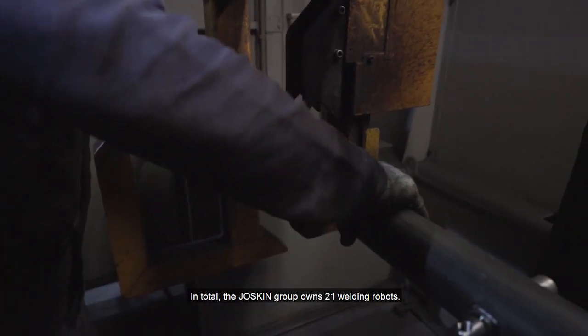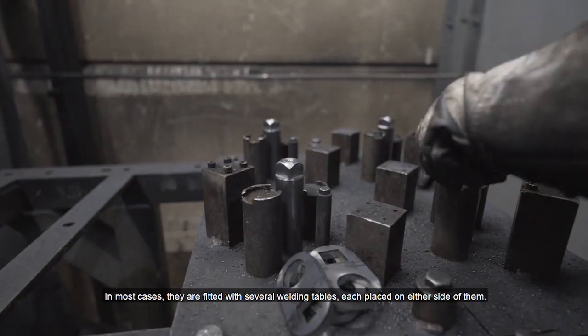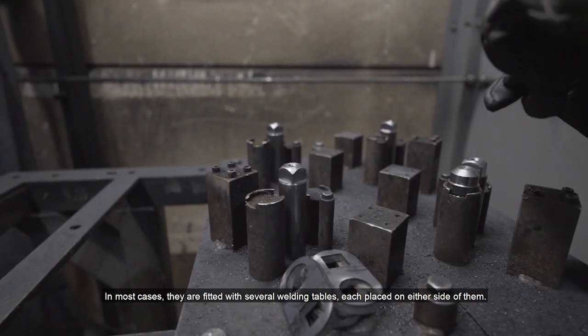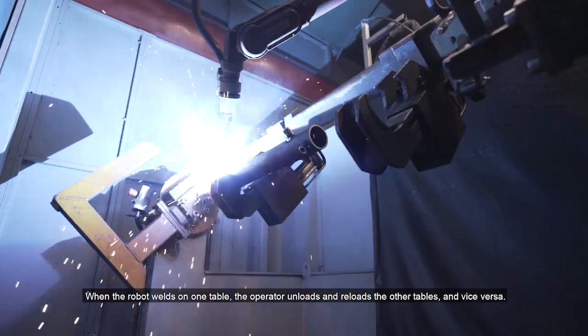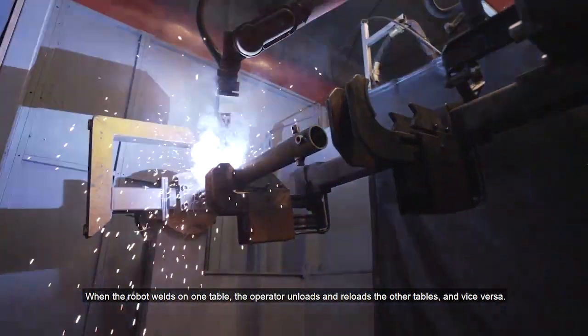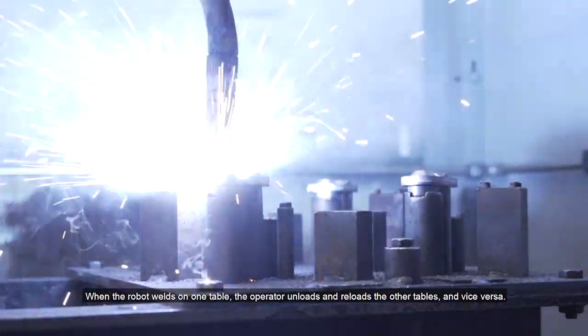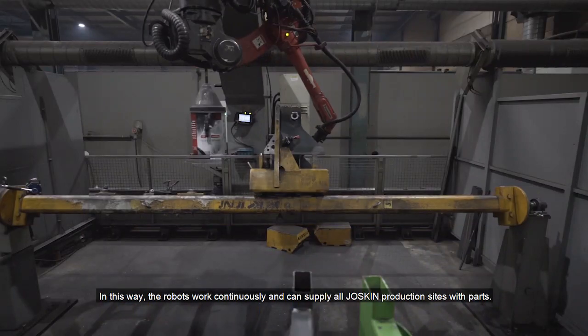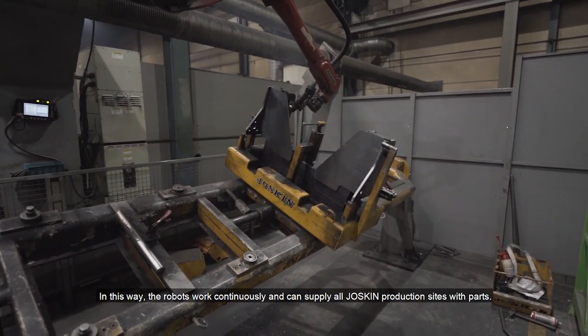In total, the Joskin Group owns 21 welding robots. In most cases they are fitted with several welding tables, each placed on either side of them. When the robot welds on one table, the operator unloads and reloads the other tables and vice versa. In this way, the robots work continuously and can supply all Joskin production sites with parts.